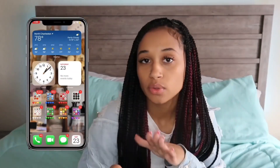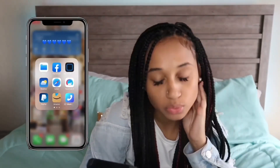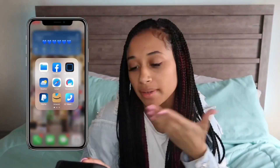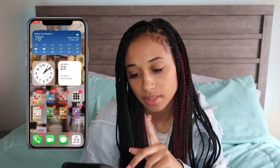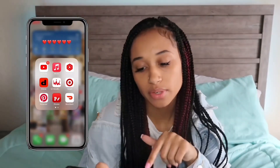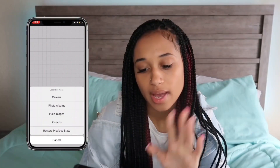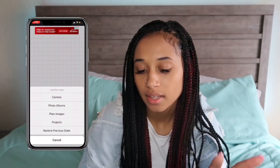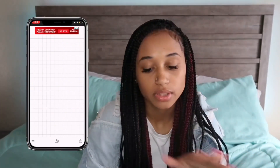I'm gonna let y'all know the apps I use to make my thumbnails. In the blue folder I use Facetune 2 — you can blur the background and make your face look smoother. I use that for my thumbnails sometimes. The main app I use is Fonto, which is in my red folder. With Fonto you can add text, make words go curvy, and do a lot of editing with the words.